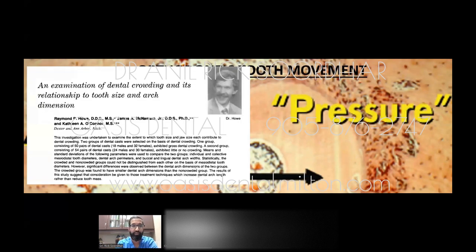Famous orthodontist Dr. McNamara conducted a study back in the 1970s looking at tooth size versus jaw size. They found that the crowded group had a smaller jawbone but the same tooth size as the uncrowded group. What they suggested was that you should use a technique to increase the dental arch length — the bone volume — rather than reduce tooth mass by extracting teeth.